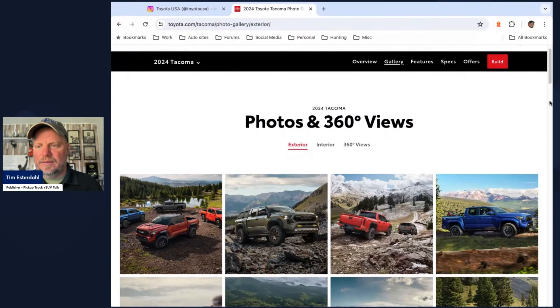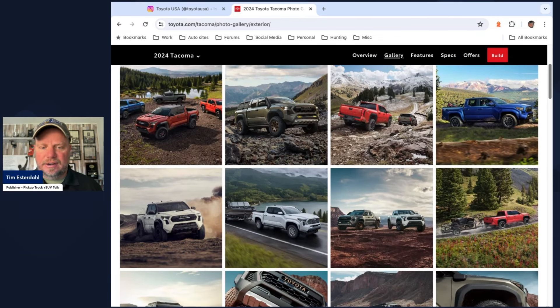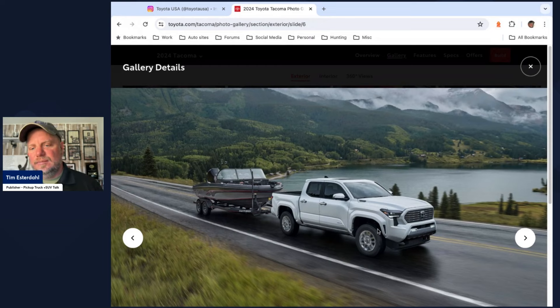I expect there to be a Trailhunter version of the 4Runner, a TRD Pro version, and the same trim level walk — SR, SR5, Limited. Looking at the exterior, I can really see this white Tacoma being the 4Runner front end, maybe with slightly tweaked differences like the Sequoia versus the Tundra differences. Some body color moldings are a little different. I can see the same cabin — just take the bed and put a top on it. That's what I'm envisioning.